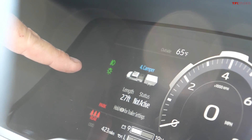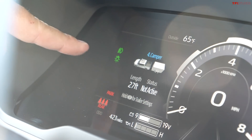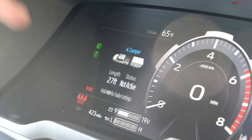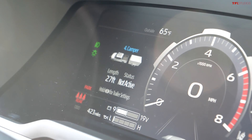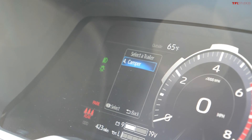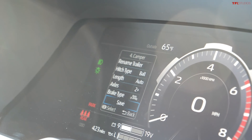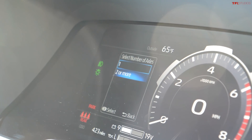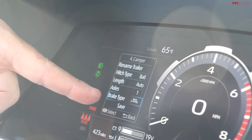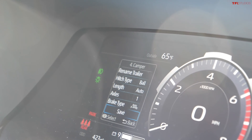Just like with any new 2022 Tundra, this has the trailer garage where you can set up settings specific to your trailer — it can also estimate the trailer's length. If you want to set up your gain, you can edit the trailer profile. In this case it's called the Camper, and you can tell it how many axles you have, the brake type, weight range — say 0 to 5,000 pounds — hitch type, automatic length detection, and then save.